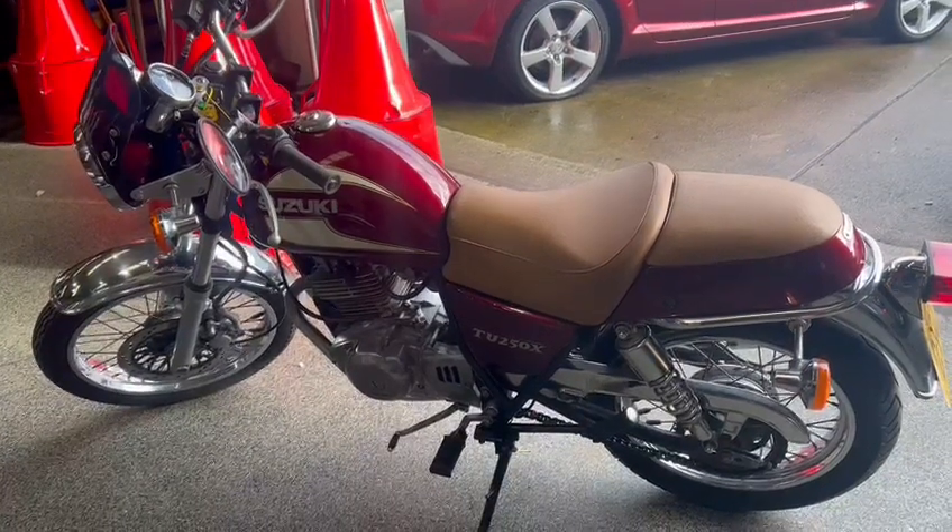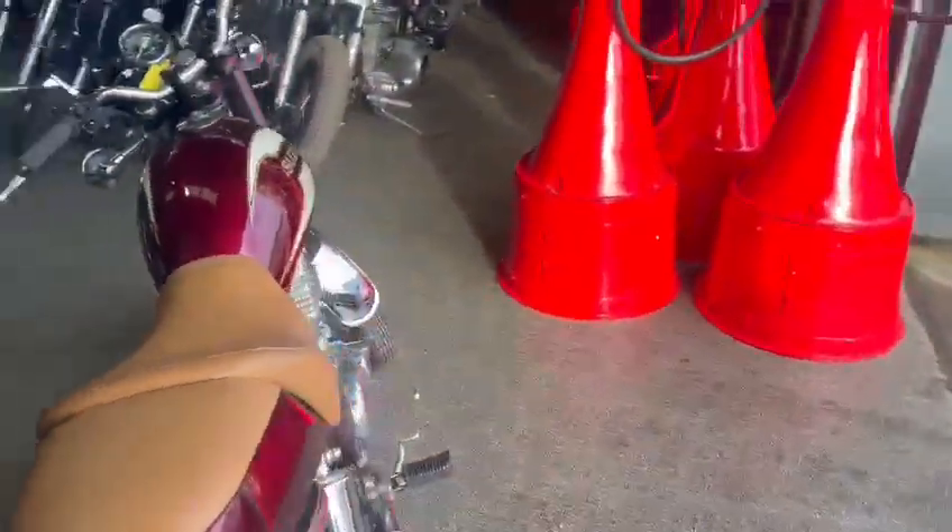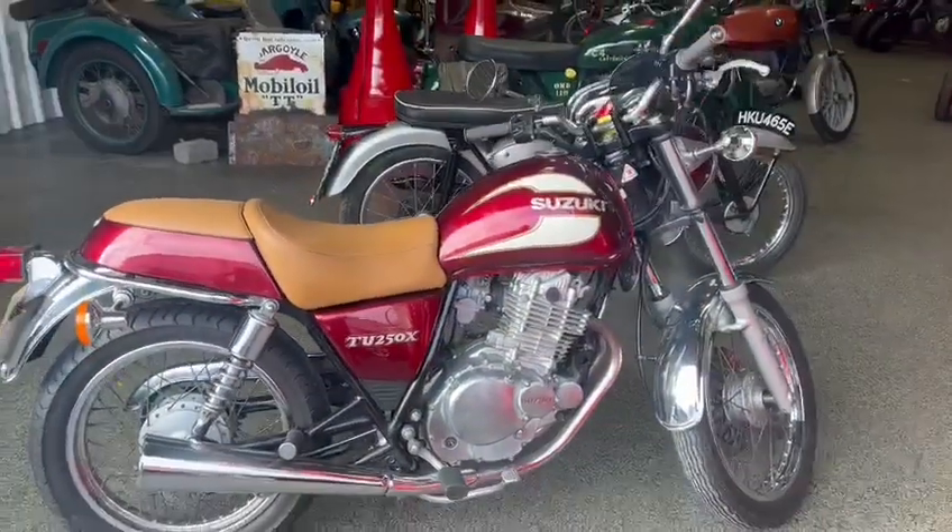Right then guys, here we go — the Suzuki TU250X. Just arrived for this December auction, this looks a clean little bike.